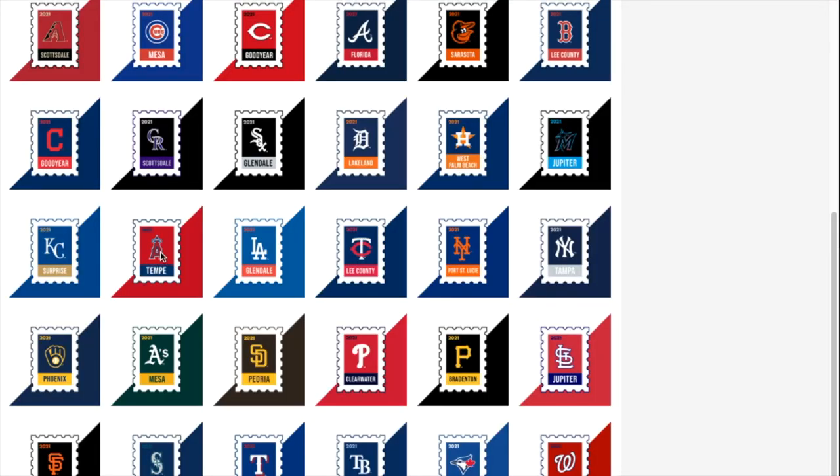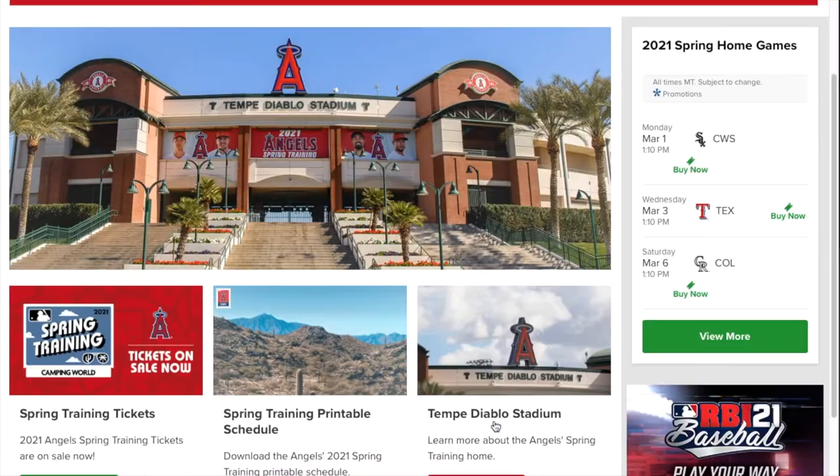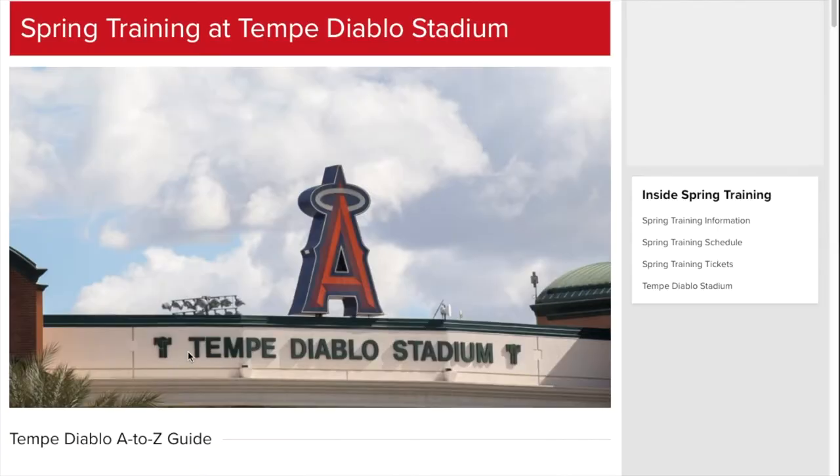Last and not least in the Cactus League is the Los Angeles Angels at Tempe Diablo Stadium. It looks really cool, but when you click on it, all they give you is a basic look at the Diablo Stadium — not a lot of information on their site.